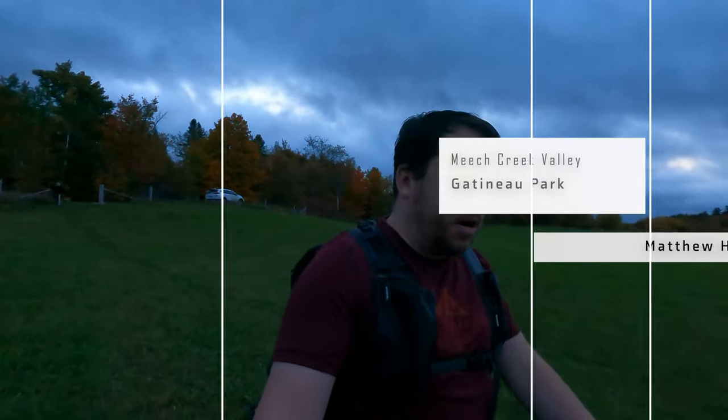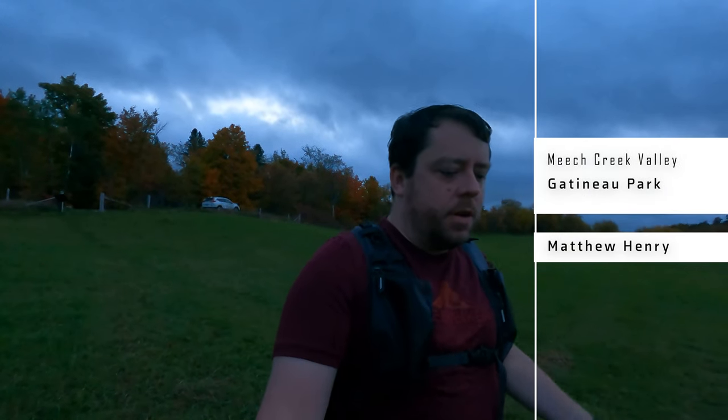Good morning everyone. It's a beautiful fall day here in Ottawa. I'm up here in Gatineau Park, which is just over on Quebec's side. It's about an hour away from where I live, and it is early here.